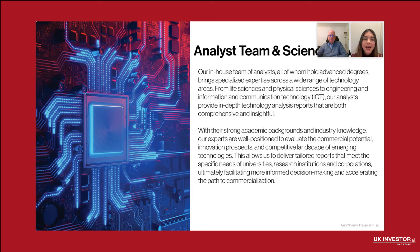Our team of in-house analysts each hold advanced degrees and bring extensive expertise in life sciences, physical sciences, engineering, and ICT, producing detailed and insightful reports tailored to the unique needs of our clients. It's very important to note that it's not only the software stack and the GenAI that we develop in-house — the human factor is very important for us. By blending academic experience with industry experience, our team assesses the commercial potential, innovation opportunities, and competitive landscape of emerging technologies, enabling clients to make well-informed decisions to accelerate the path to commercialization.